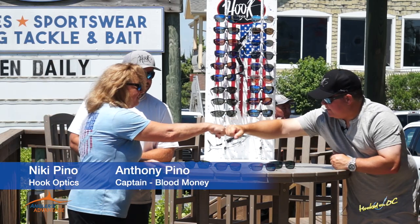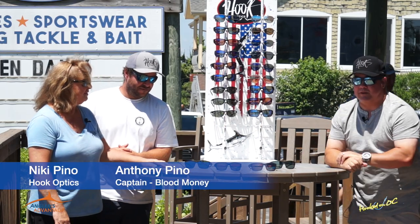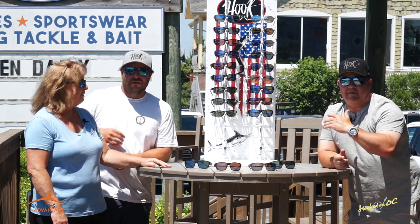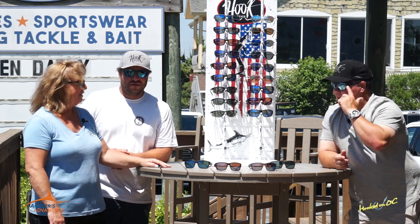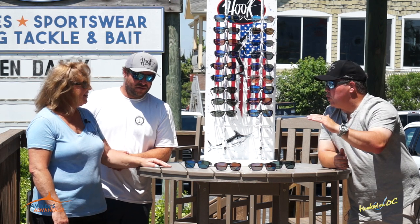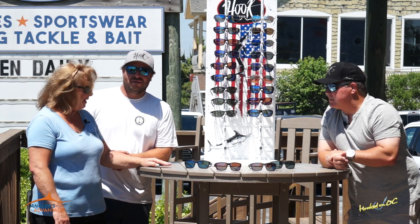Nicky Pino and Anthony Pino, Blood Money Captain. These guys started this company a couple of years ago, and we got in on the ground level. I will tell you for a fact, I am not going back. It's going to be Hook Optics on the side of my face for a long, long time. I love them. I absolutely love them.